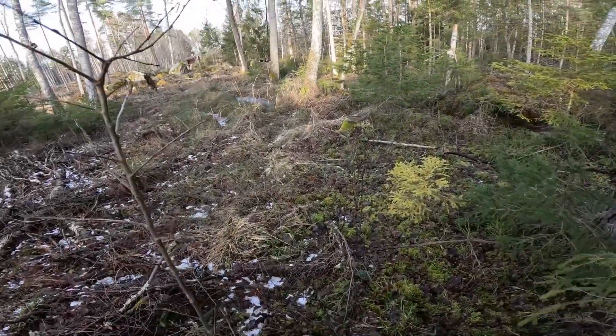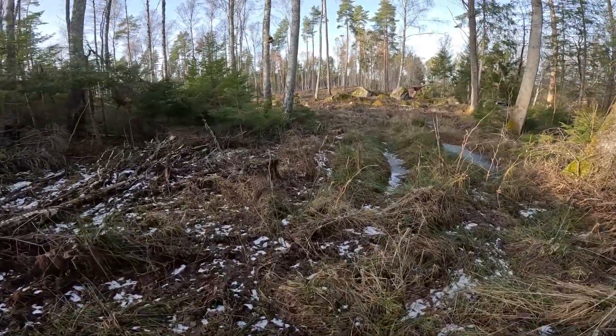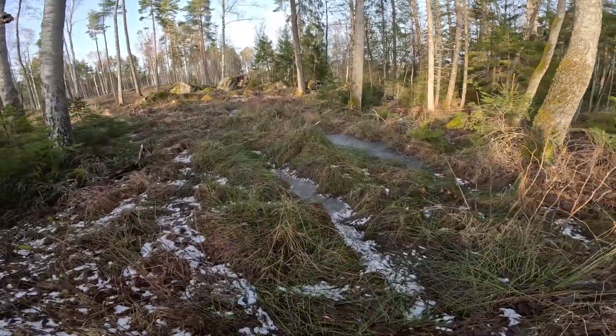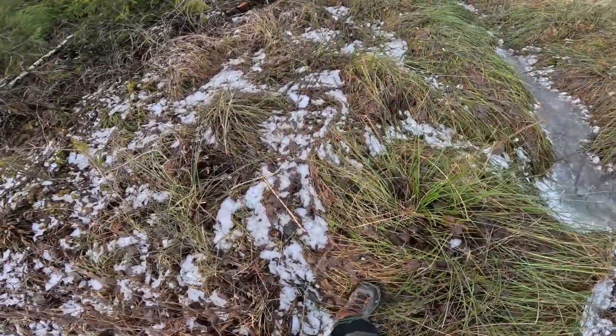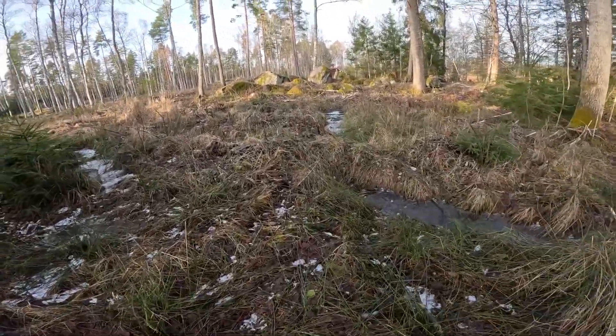Hello guys and welcome back to another video. Today we are going to explore a small abandoned house in the middle of the forest of Sweden. Just wait and see what is waiting for us inside.